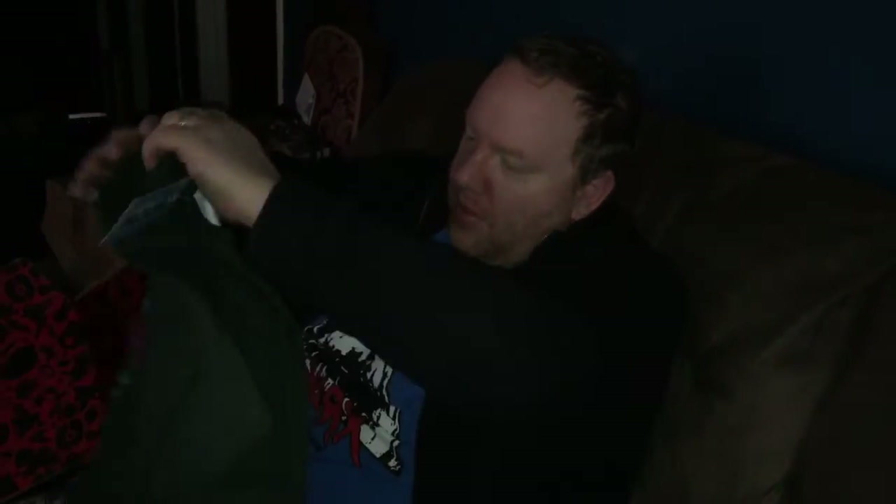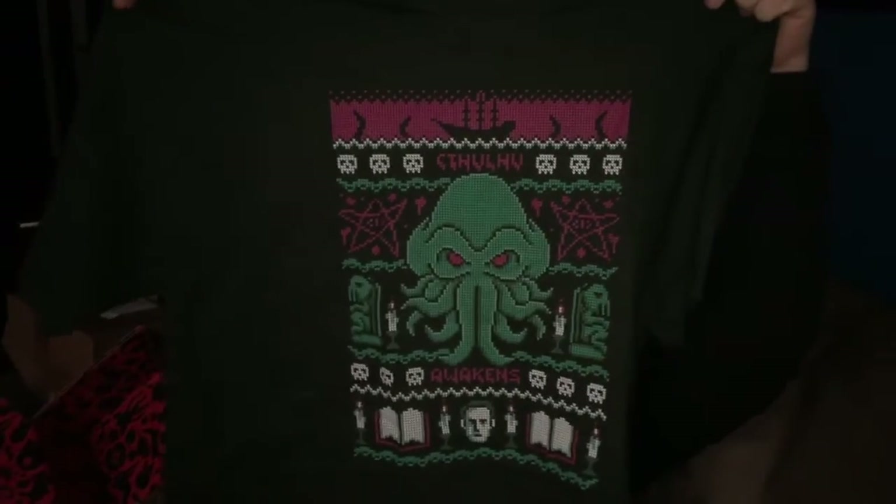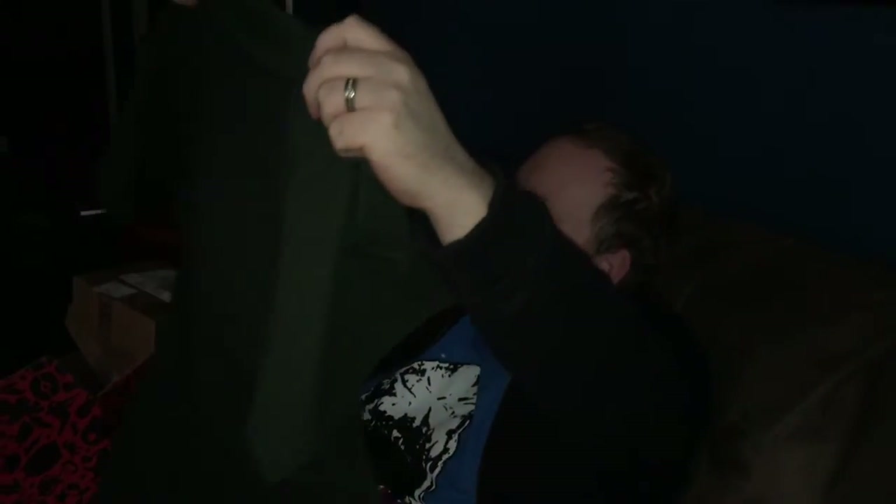Let's do the shirt. Oh, it's a green shirt too. That's almost like an ugly sweater of Cthulhu. I love it — it's got all the 8-bit and everything. It looks like an ugly sweater.